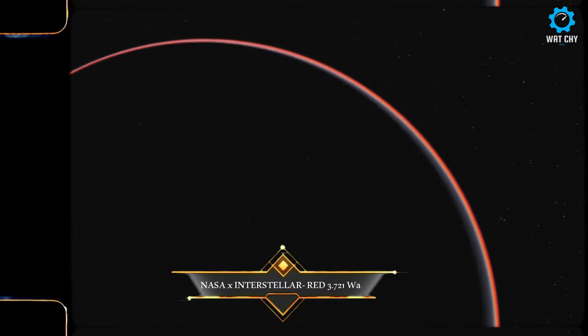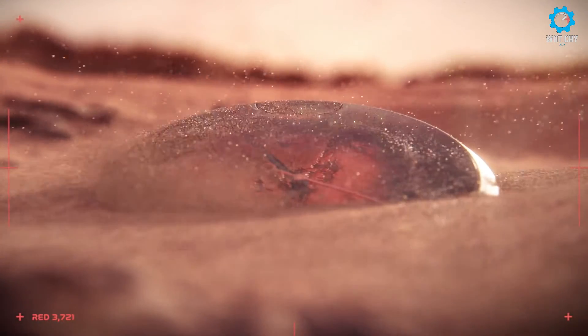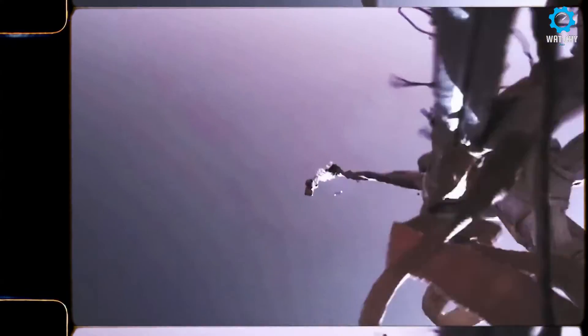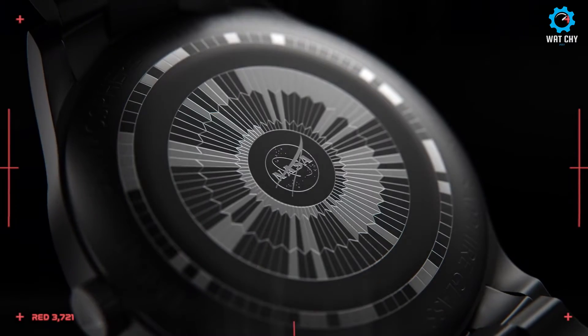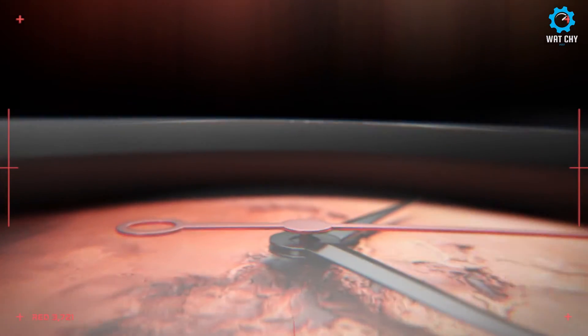In honor of humanity's advancements and exceptional achievements in space travel, Interstellar, powered by Collin McArthur, is launching a new timepiece: the Red 3-721, approved by NASA, telling the story of the Perseverance NASA mission. After years of planning and massive investments, NASA's Perseverance Mars rover was set to launch for its 11-month-long expedition. On the 30th of July 2020, the rover took off from Florida's Space Coast aboard a United Launch Alliance Atlas V rocket. Interstellar is in collaboration with the Meteoritical Society, the international society for meteorites and planetary science.